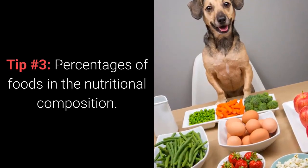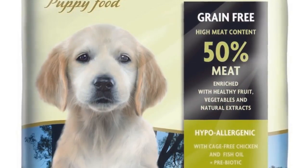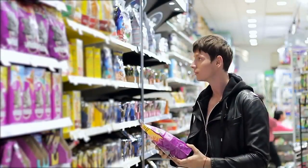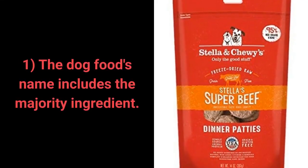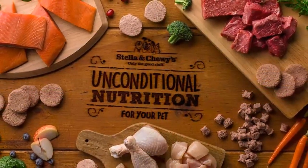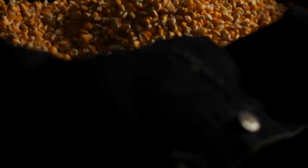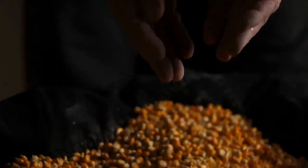3. Percentages of foods in the nutritional composition. The name of the specific dog food you are buying should tell you a lot about that food. First, if the dog food's name includes the majority ingredient, the product should contain 95% of that ingredient. You want to aim for foods that mention meat in their name, such as salmon, chicken, beef, etc. If the food has cereals, vegetables, corn, or similar in its name, it's probably best to avoid it.